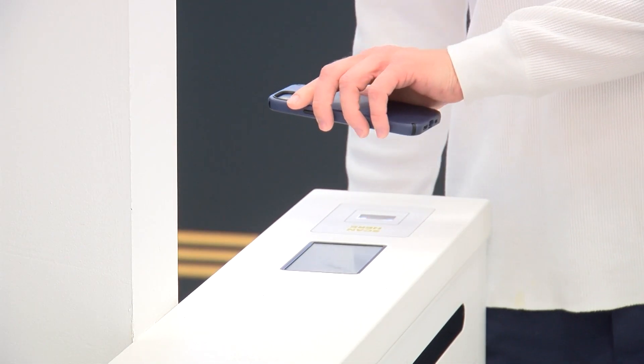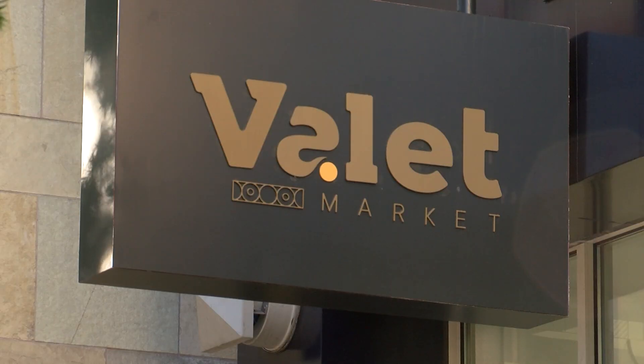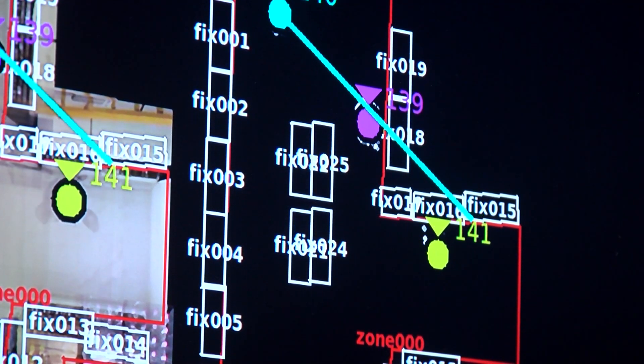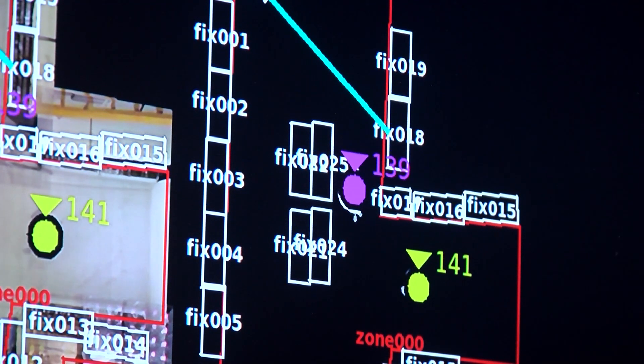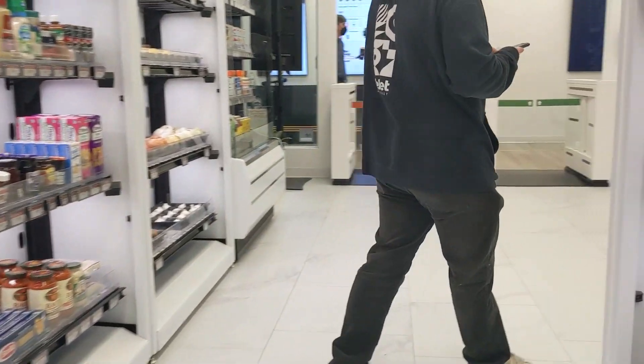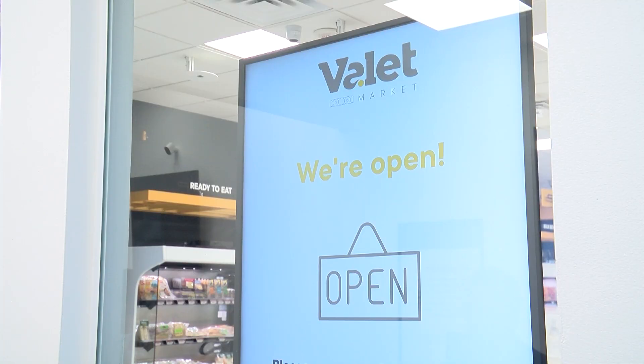The company says the technology they use at Valley Market is patented. The service is a trend in retail — Amazon runs similar cashless operations with its Amazon Go stores. And the trend has gotten the attention of the United Food and Commercial Workers Union Local 135 in San Diego. Local president Todd Walters says you don't just need computers working a grocery store — you need people too.